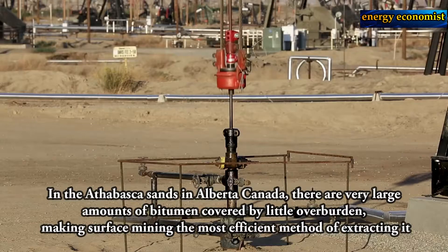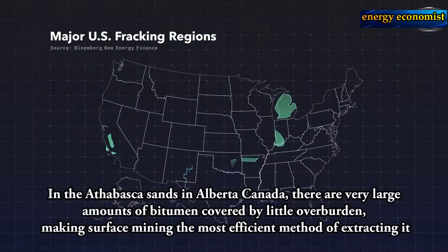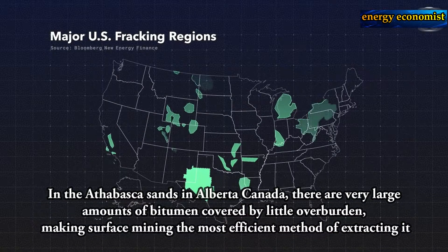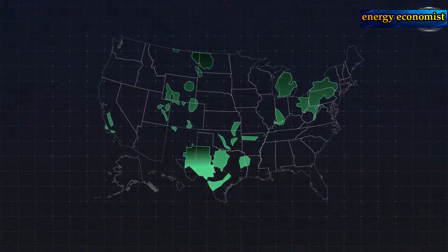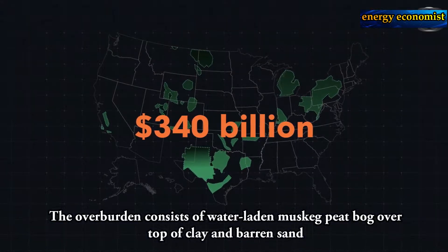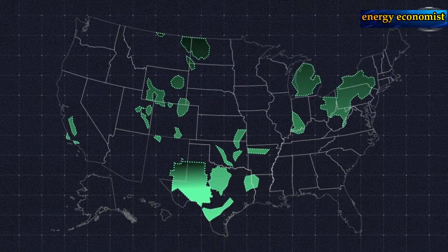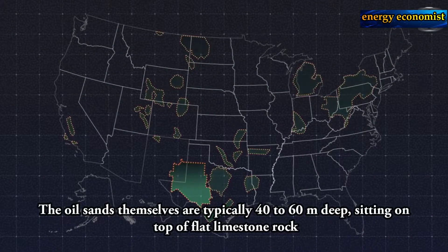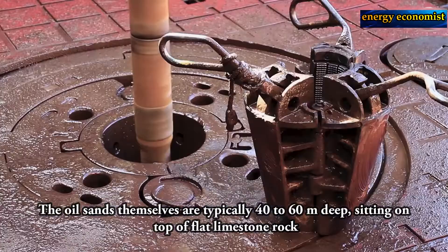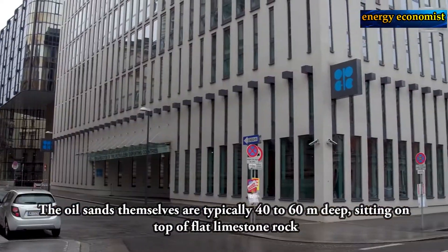In the oil sands of Alberta, Canada, there are very large amounts of bitumen covered by little overburden, making surface mining the most efficient method of extracting it. The overburden consists of water-laden muskeg and deep mud over top of clay and burnt sand. The oil sands themselves are typically 40 to 60 meters deep, sitting on top of flat limestone rock.